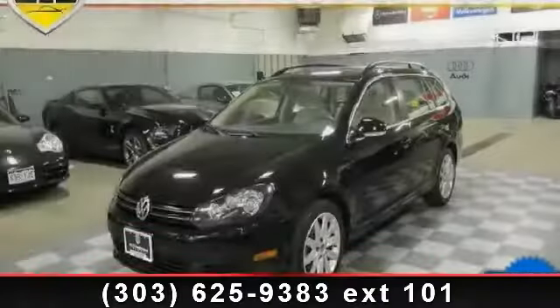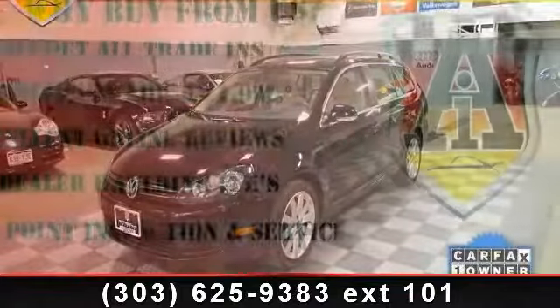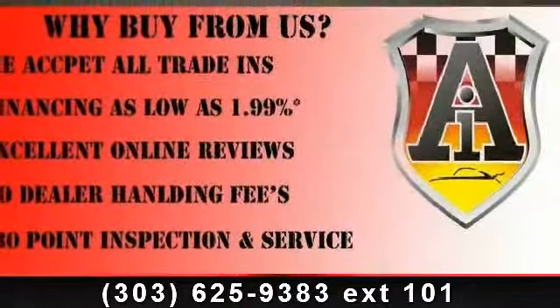Arrive in style with this 2011 Volkswagen Jetta TDI. If you are looking for an automobile with great features, look no further.